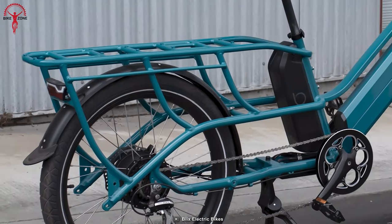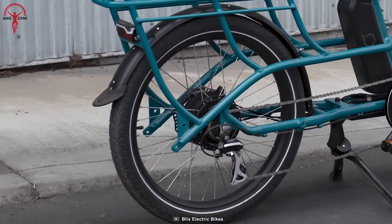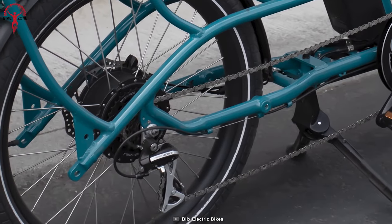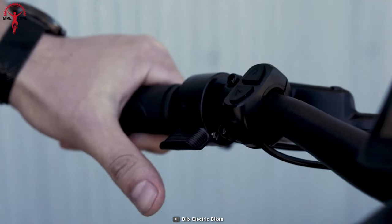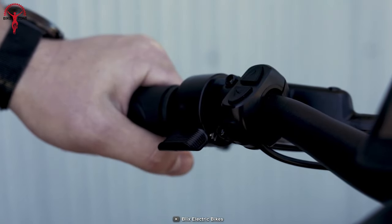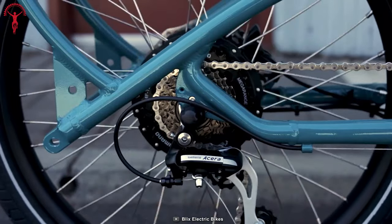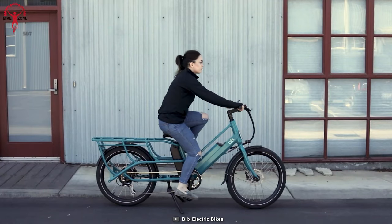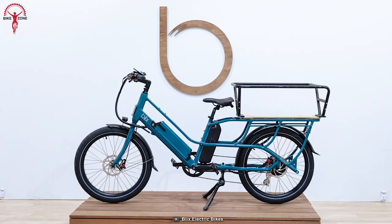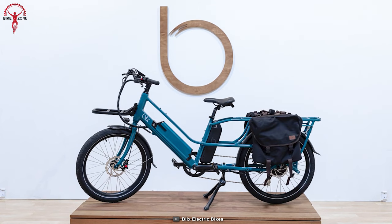Its 24-inch wheels and low step-through frame create a harmonious balance, ensuring a low center of gravity and smooth handling. It boasts a 750-watt powerful motor that delivers a mesmerizing peak output for conquering hills and carrying heavy loads. Whether embarking on a daring quest or running everyday errands, the bike's power capacity effortlessly accommodates any cargo load, making it an enchanting substitute for your car.